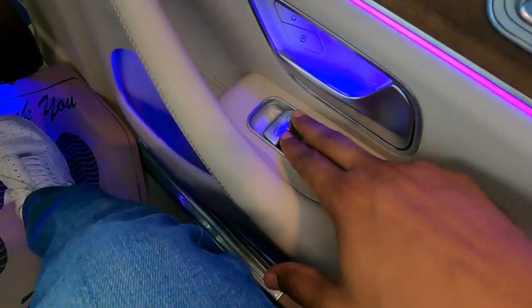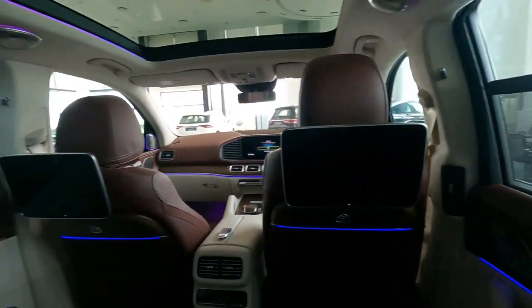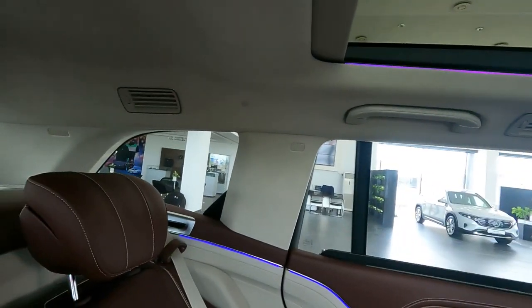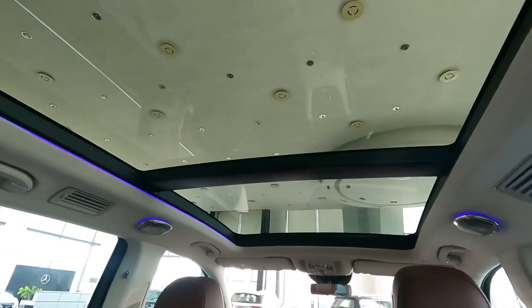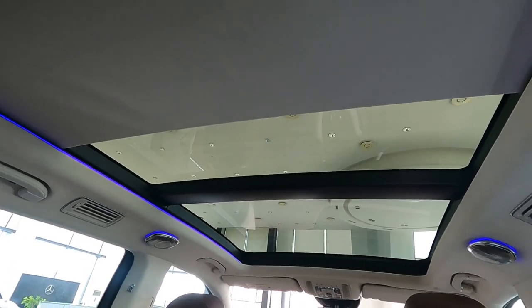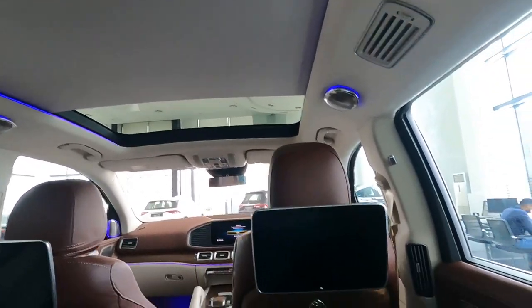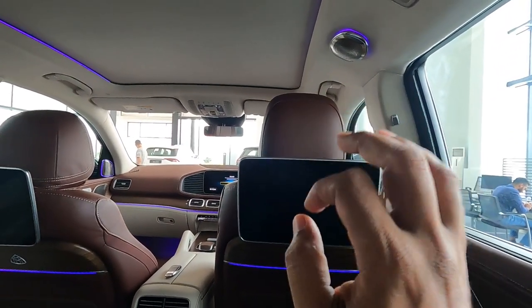There are blinds on this window and on the quarter glass as well. Both blinds can be operated by these two buttons — I can operate the right-side and left-side window shades separately. This controller is to open and close the sunroof curtain only; the curtain can be operated from the rear seat. There is ambient light, and this vehicle comes with 64 ambient lights, which is one of the best things about all Mercedes-Benz cars.